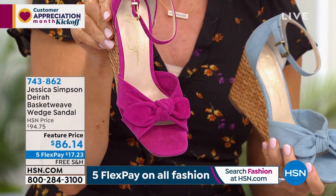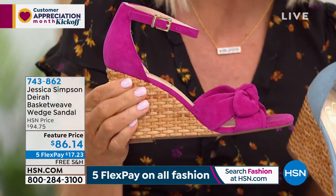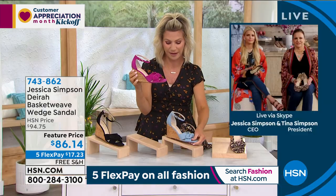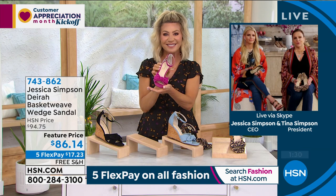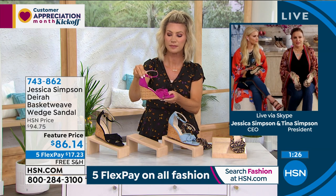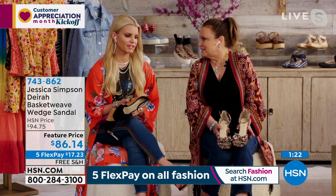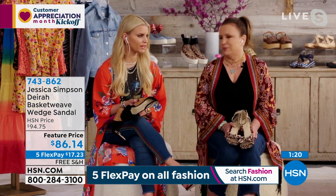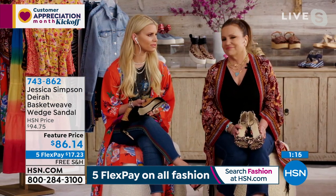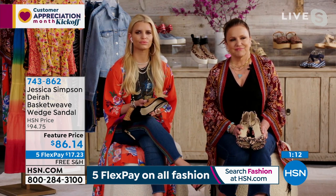Last call on that pink, ladies — single digits on every size, literally a handful left. That pink is almost gone. It's free shipping too, which is great. Pink is something you can wear with anything these days — you could put it on right now and it would go with your outfit. Pink matches every color, it really does.